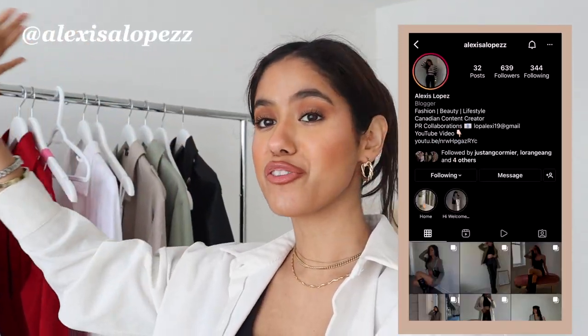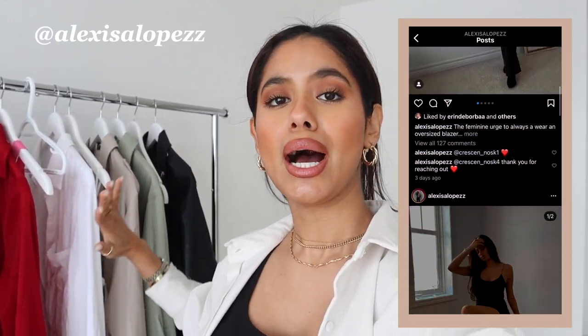Hey guys, welcome back to my channel! Today I am so excited because I have a Revolve haul for you guys. I'm going to be showing you all of these pieces that you see behind me. Thank you so much to Revolve for working with me on this video. We have some fire dresses and some really cute summer everyday outfits, so let's get right into the haul.